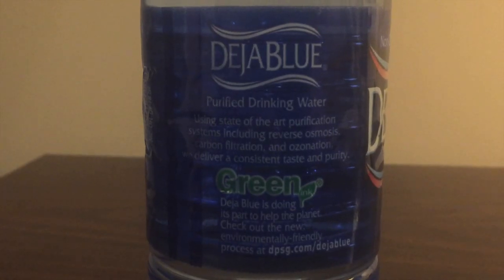Their website says they actually bottle in several places around the country, including California and a couple other states, but this one is from Tennessee. Deja Blue says it uses reverse osmosis and ozonation filtration.